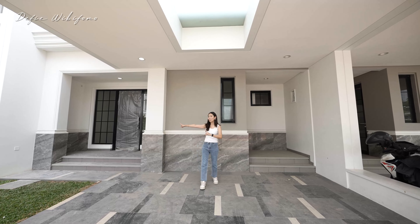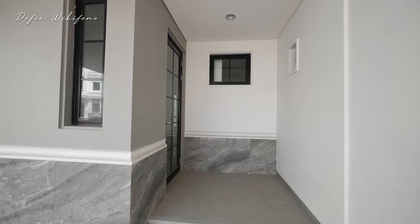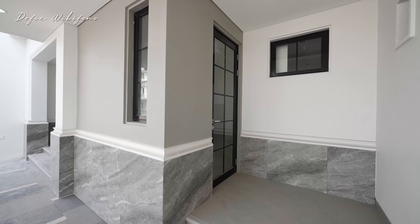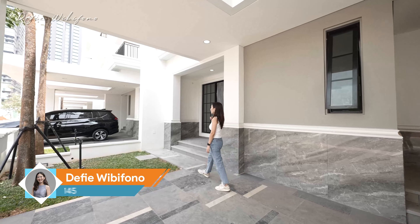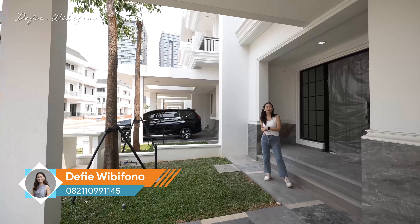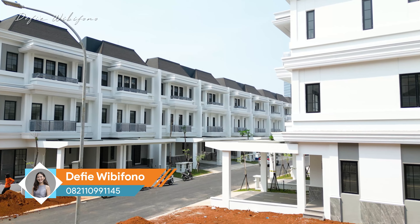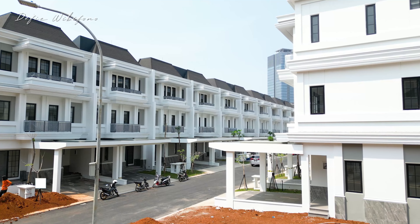Rumah ini sudah punya dua pintu masuk. Satu adalah pintu servis — kalau misalnya kita pergi ke luar negeri, asisten rumah tangga bisa beraktivitas dan keluar dari rumah melalui pintu samping. Sedangkan pintu utama ada di sebelah sini. Rumah ini bener-bener baru banget diserah terimakan, masih banyak yang dalam progres. Jangan sampai keburu laku — di sebelah sana sudah tinggal rumah contoh, semua sudah sold out.